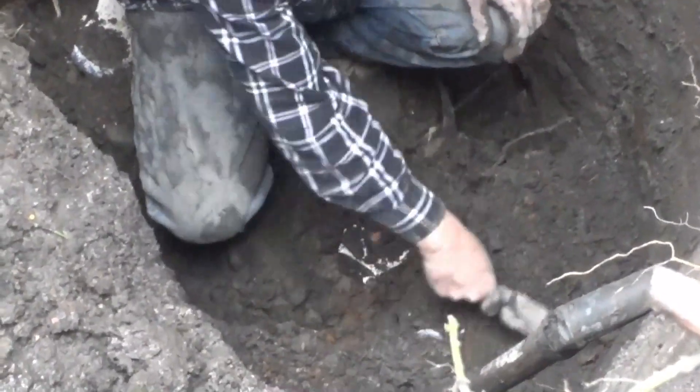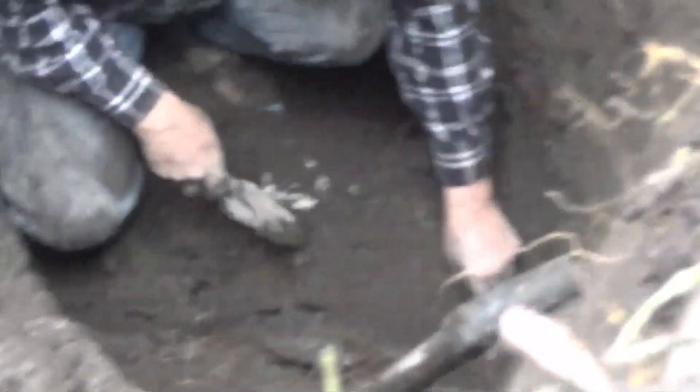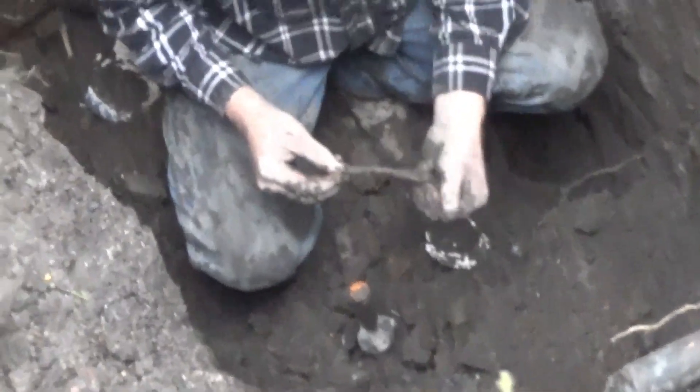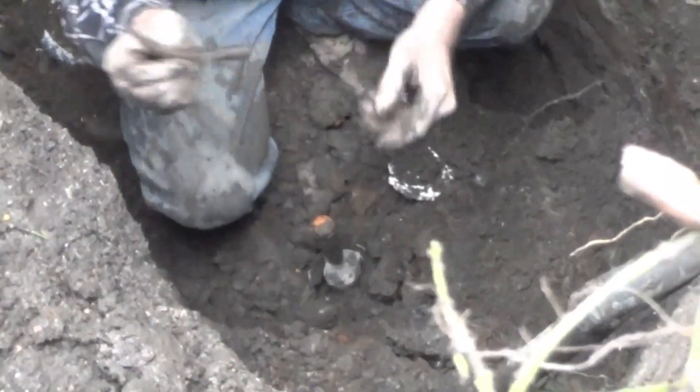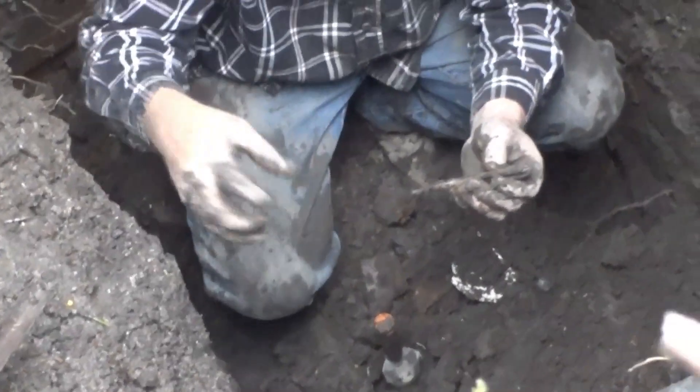Sometimes you gotta step back when you're digging and be aware that something like that could happen. There's another coffin flask — a little half-pint. They sure liked their whiskey and their beer. We found one earlier that was in really nice shape. There's also an enema tip — it had a tube on the end of a hot water bottle.